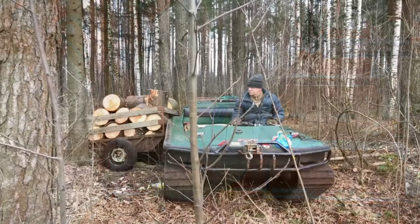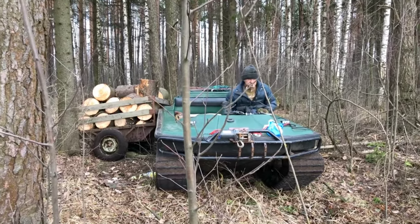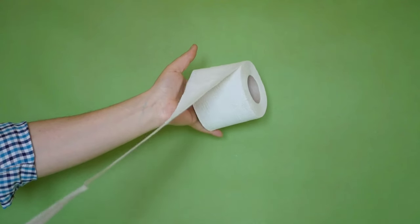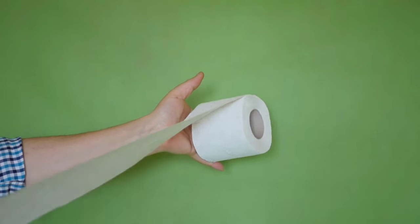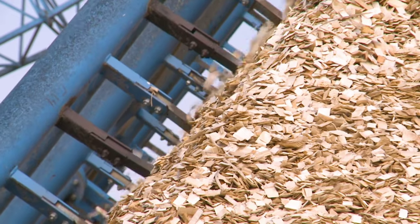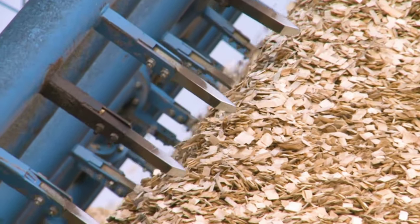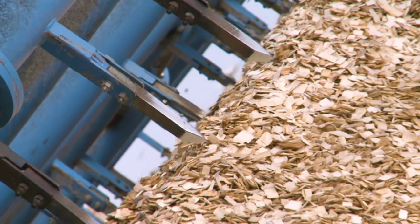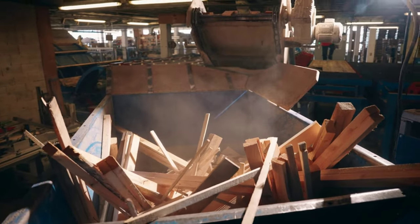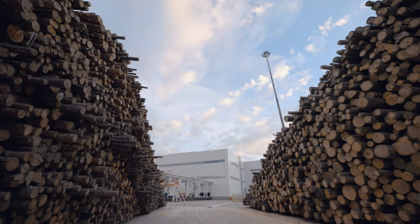The harvested wood, especially the bad or crooked trunks, are the primary ingredient in making toilet paper. Once we have our wood, it's time to begin turning it into toilet paper. The wood harvested, particularly the trunks that are of less than ideal shape or quality, are first turned into pulp. This transformation is accomplished with the help of a wood chipper, a machine that grinds up the wood into small chips. These chips are then soaked and broken down further in large industrial tanks known as decomposers. The decomposers use heat and chemicals to break the wood chips down into a mushy substance — the pulp.